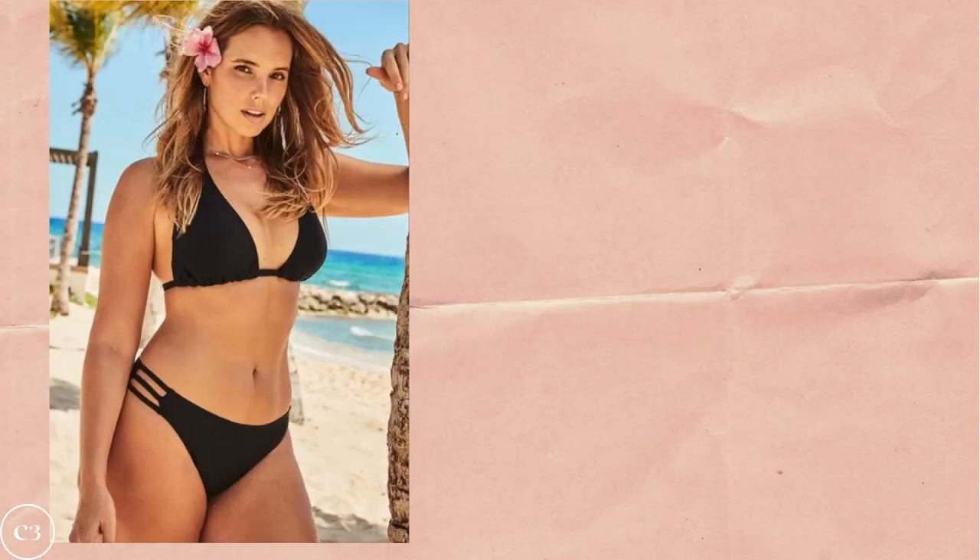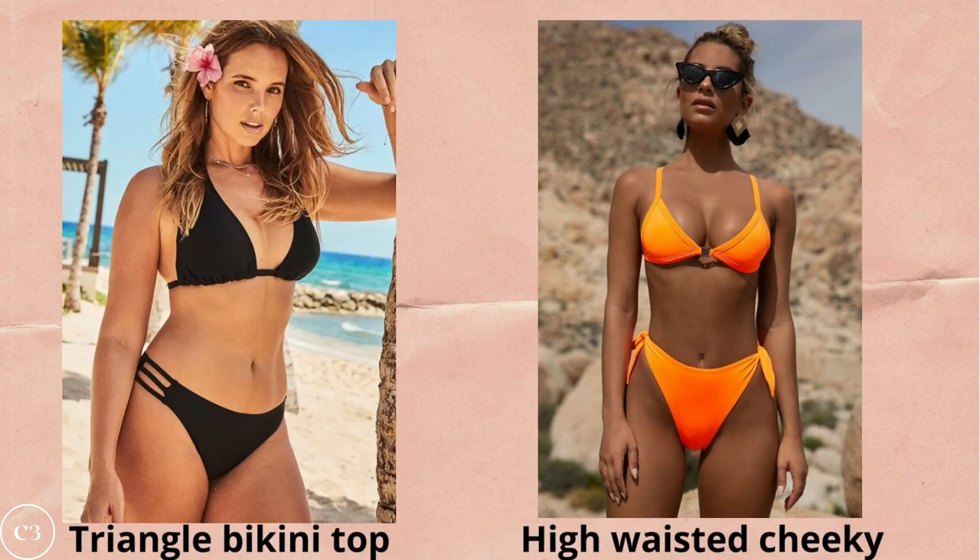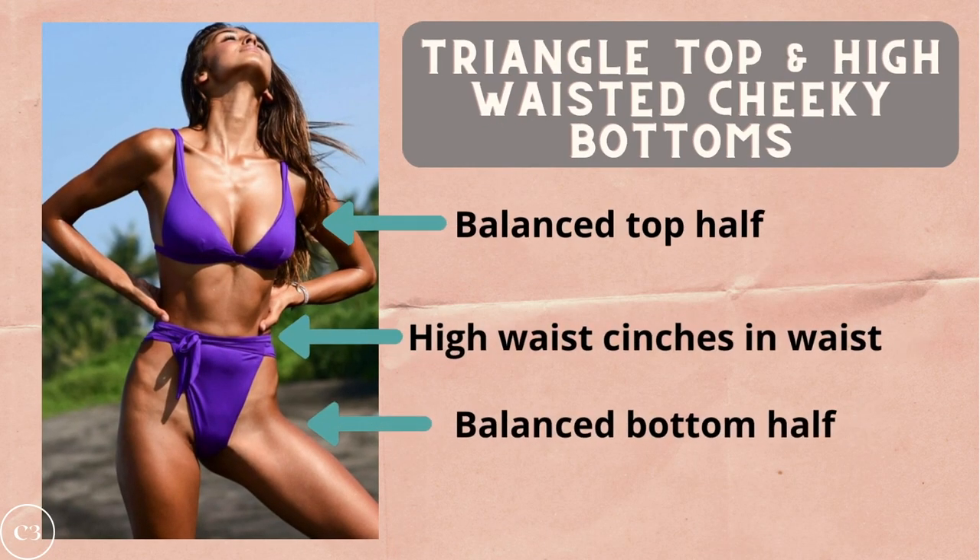We've finally reached option number three: bare coverage — a great option for ladies who love to show off a lot of skin and have no issues wearing small amounts of fabric. For rectangle ladies who prefer bare coverage, I definitely recommend pairing a triangle bikini top with a high-waisted cheeky bottom. This balances out your top half with your bottom half and cinches in the waist. If you don't want to add volume to either the top or bottom half, this bare coverage option is a really great swimsuit choice for your wardrobe this summer.